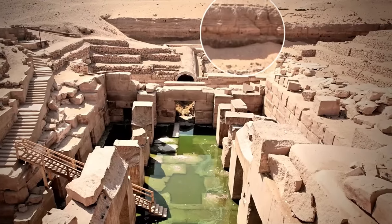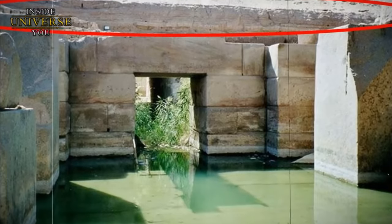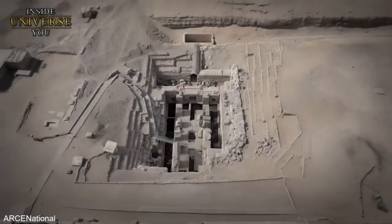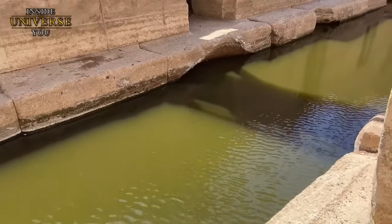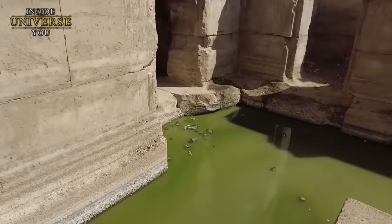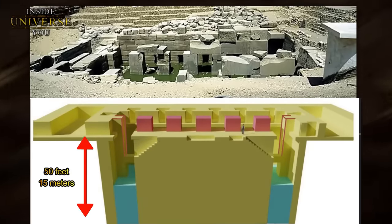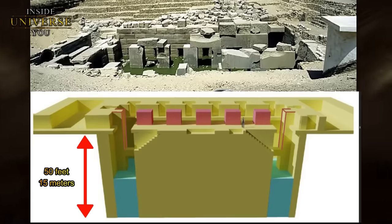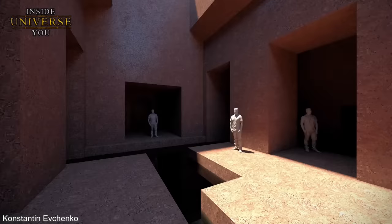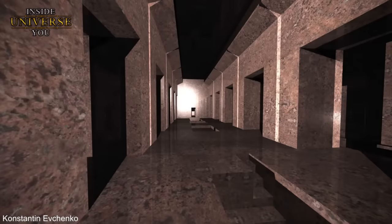There are also water erosion patterns found on the limestone enclosure around the site, which some researchers argue could only have occurred if the structure was built before the end of the last ice age, a time when the climate in the region was much wetter. Modern seismic technology has revealed that the structure extends at least 50 feet below the current floor level, suggesting that what is visible today is merely the uppermost portion of a much larger construction. Seismic tests also indicated the presence of hollow chambers within this depth.